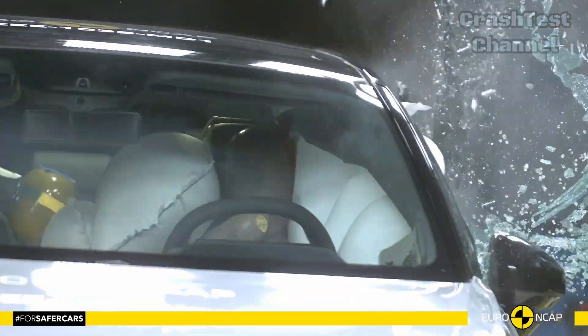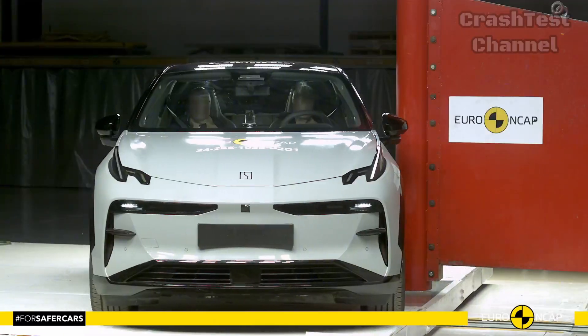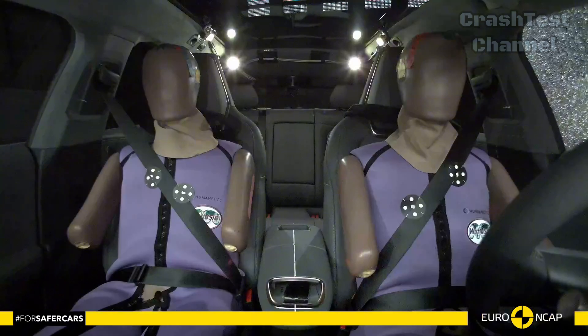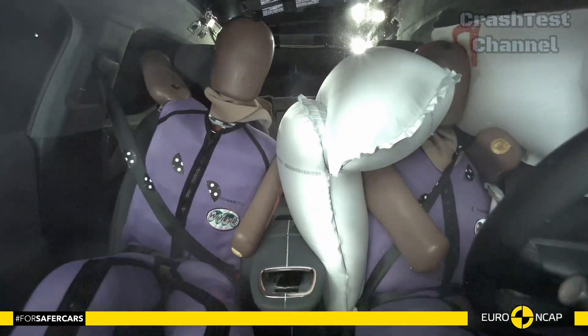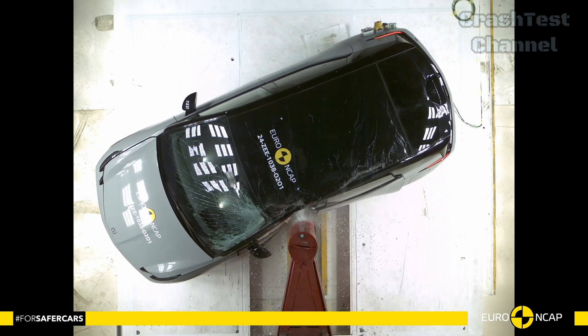During the side impact test, the Zeekr X's side and curtain airbags effectively shielded both the driver and rear passengers from harm. One notable feature is the extra airbag located between the driver and front passenger seats, reducing the likelihood of head injuries in the event of a collision.